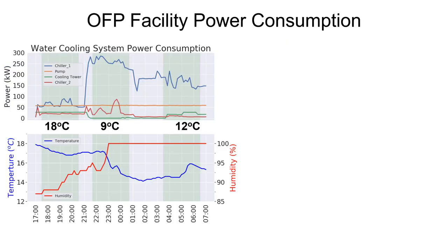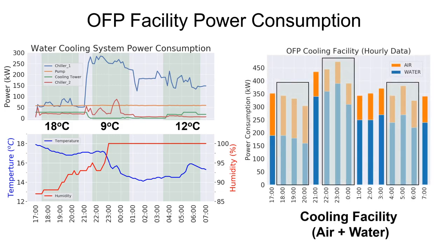This graph shows the power consumption of the water cooling system when using different temperature settings, and the highlighted regions in green color represent the three-hour period utilized for the analysis and comparison. Here is also the power consumption including the air cooling part.